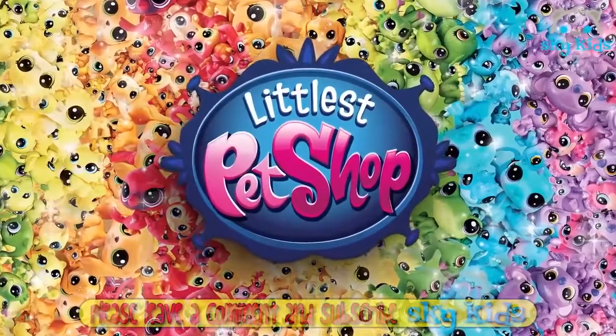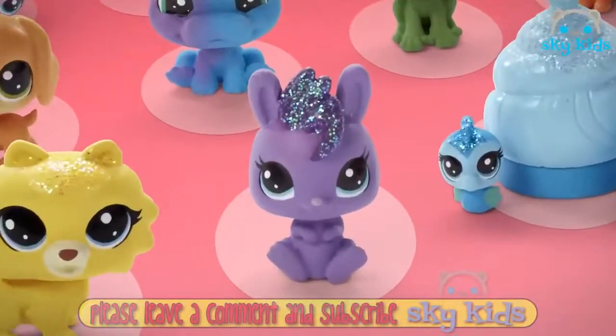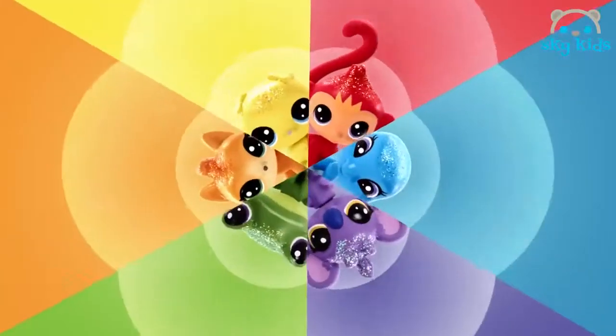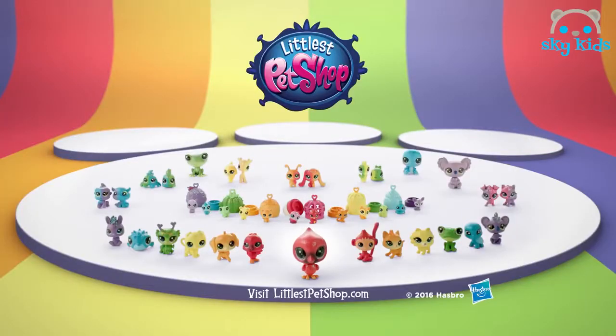LPS Special Rainbow Collection. New super cute, itsy, classic, and miniscale pets in a rainbow of colors. Some even have a special mystery pet. You can collect the rainbow. Who's in your Littlest Pet Shop? Each sold separately.